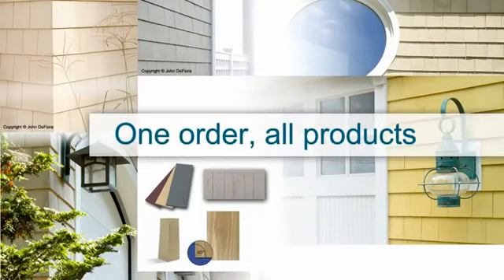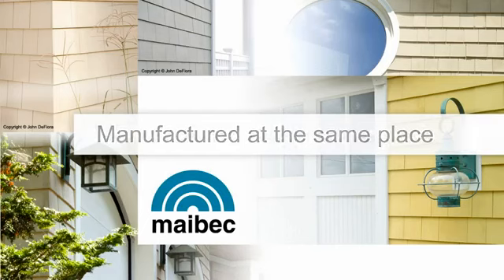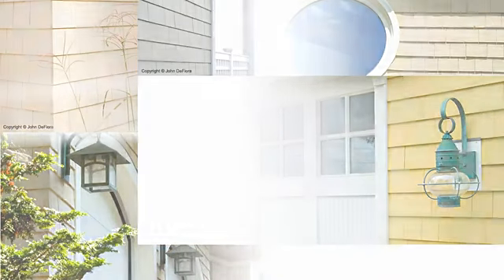With all products of the Maybeck system being manufactured at the same place, you'll get your order at the same time with the exact color match and benefit from our outstanding technical and customer service. It's more than shingle siding. It's a shingle installation system.